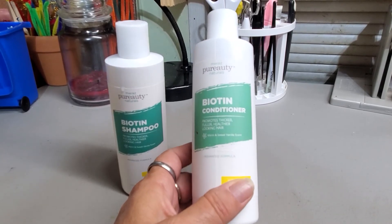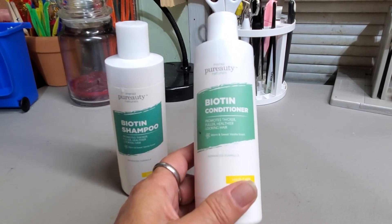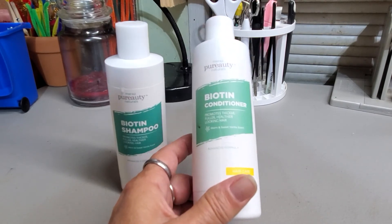I let my hair naturally dry, or else it frizzes up like crazy. So it works well with natural drying.